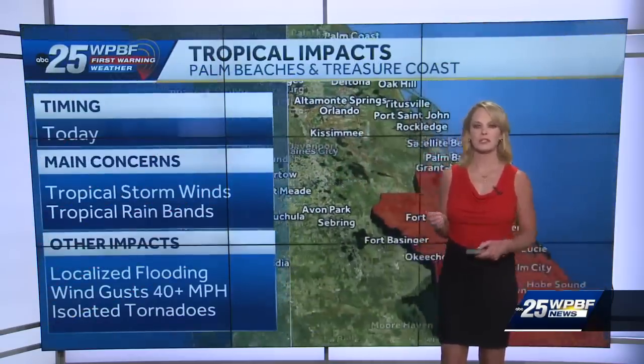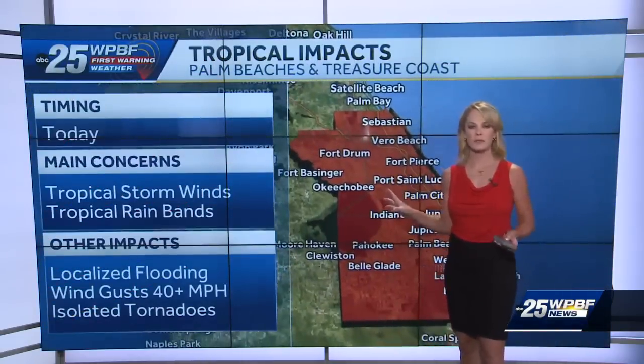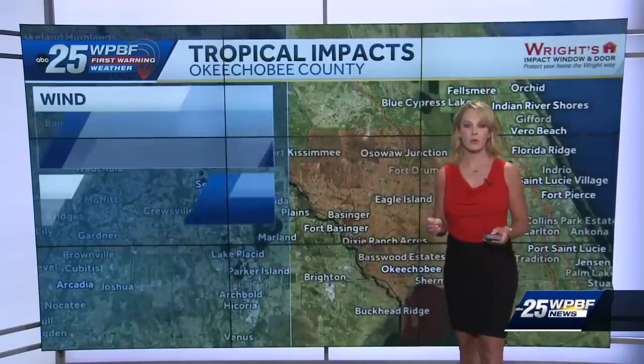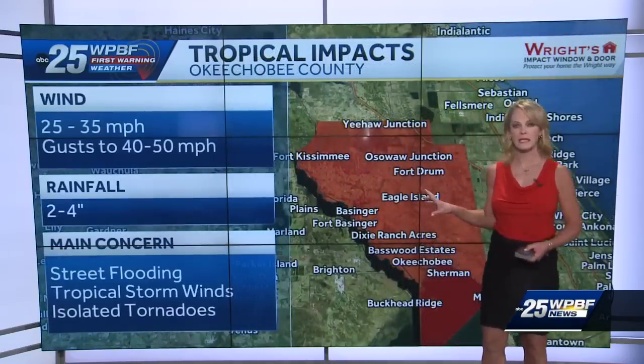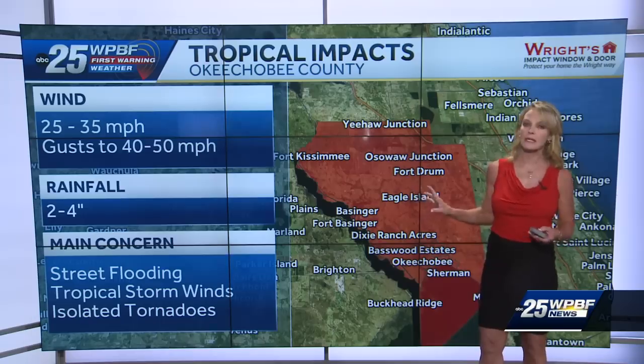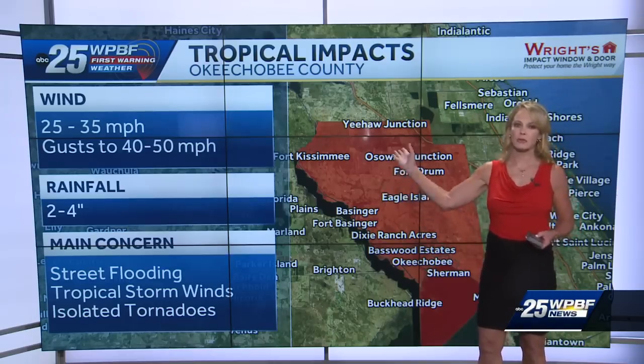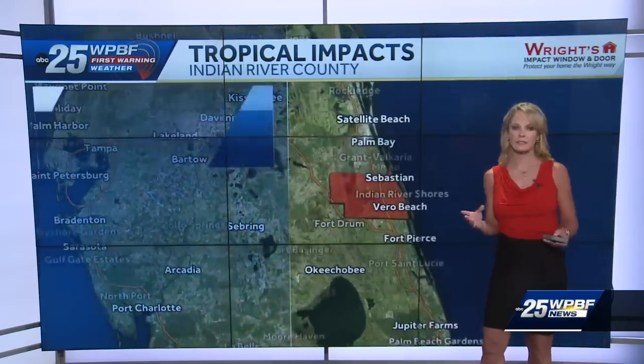The Palm Beaches and the Treasure Coast are all going to see tropical storm force wind gusts throughout today. We've already seen a tornado warning, so that's going to be a real issue, especially for inland counties like Okeechobee. We're in a slight risk for Okeechobee of seeing, especially on the northwest corner, those tornadic cells — rain-wrapped as well.